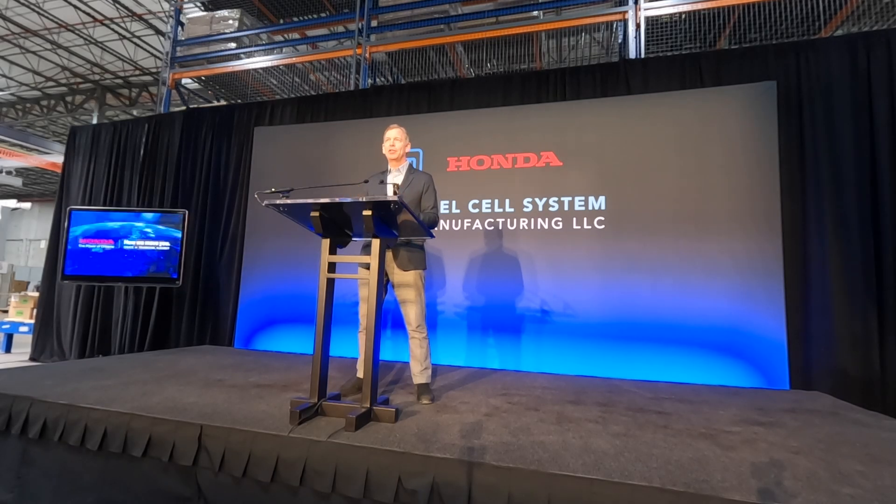I hope now you have a better understanding of the important role of hydrogen and the role it plays within our business within Honda. Thank you.